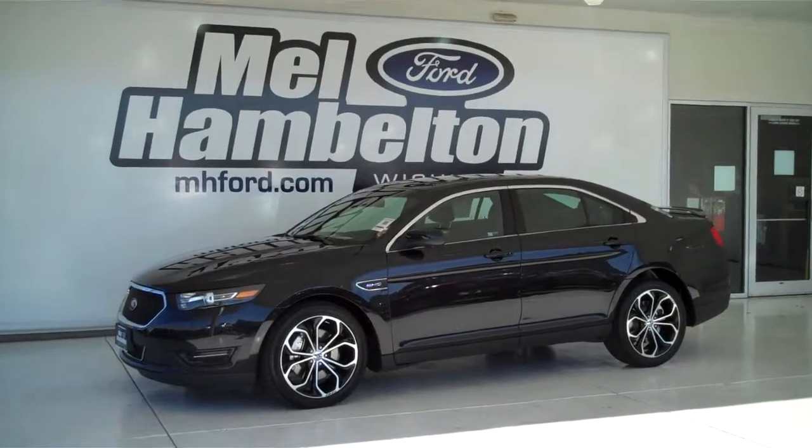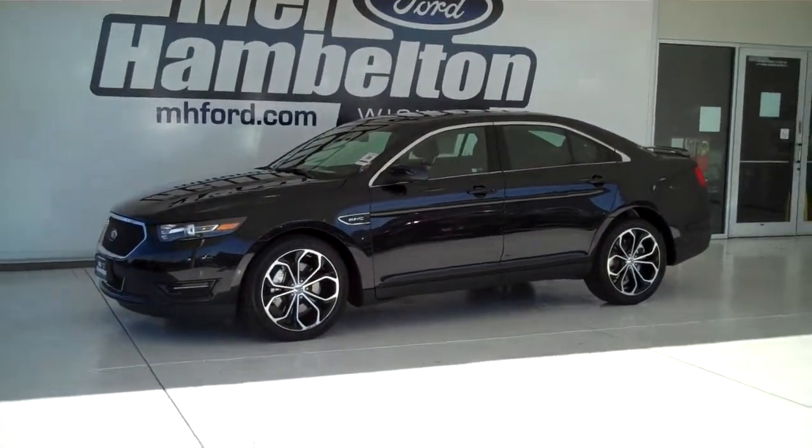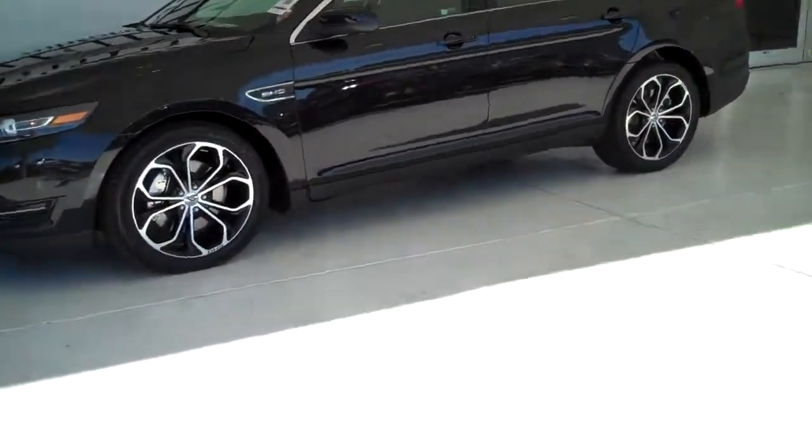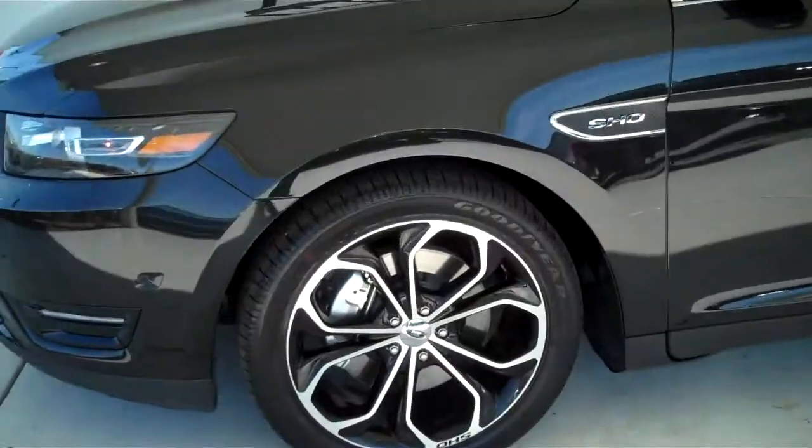This is a brand new 2013 Ford Taurus SHO. It is black in color, it has the factory alloy wheels, and it's got the black leather interior with bucket seats and console.